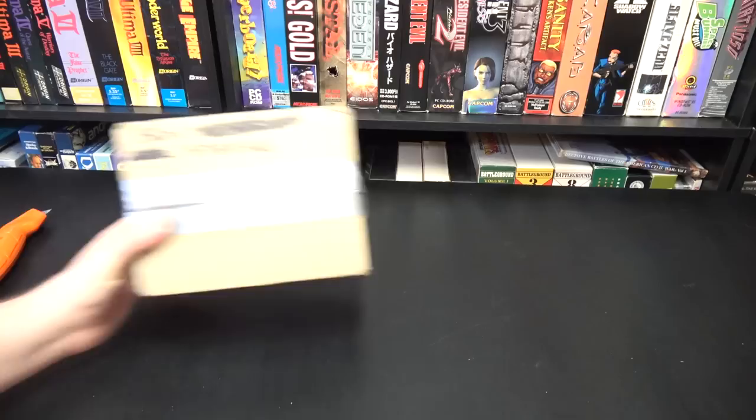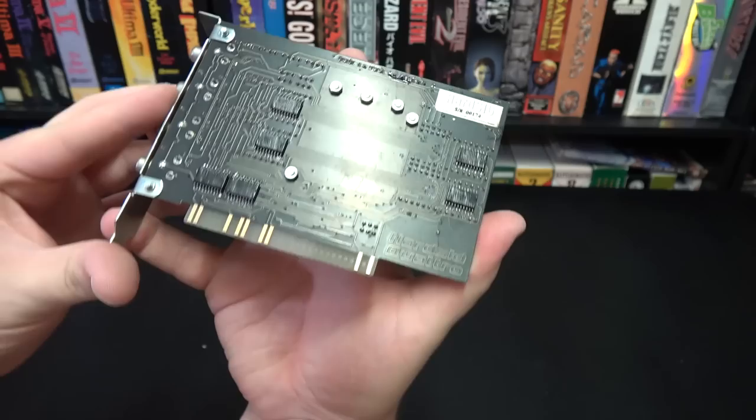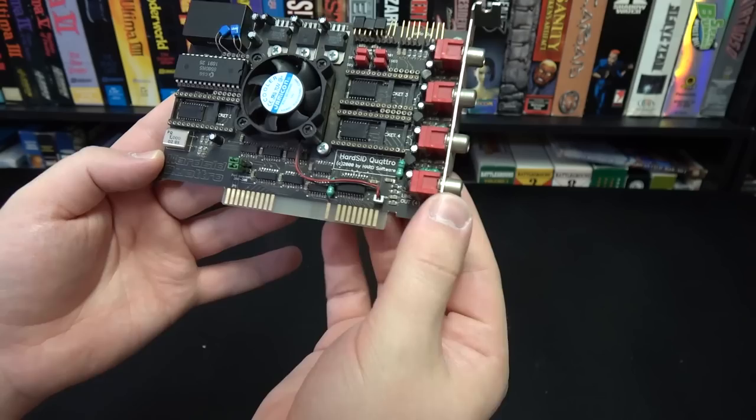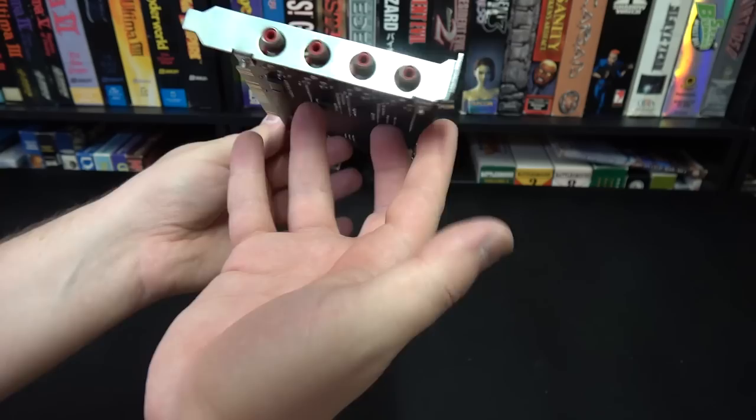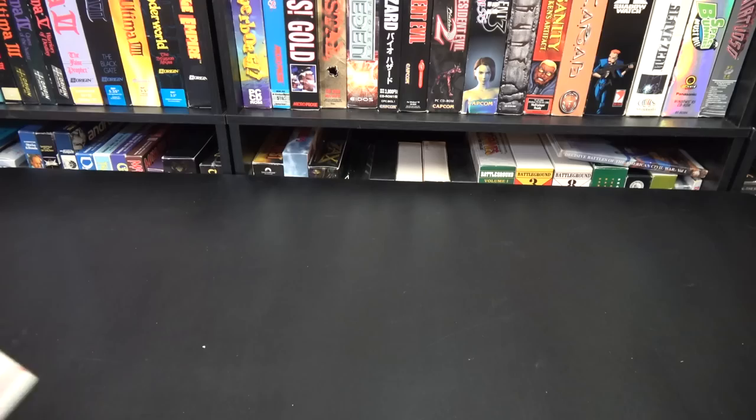This one is from Braun, or at least I think it is — maybe that's the location in the Netherlands. No note or anything, but we do have an interesting card here: the Hard SID Quattro, a card from the year 2000 that lets you use SID chips from the Commodore 64 on your PC. Multiple SID chips, in fact. It's such a bizarre, odd little device. I'm gonna have to do some research and do a video on this for sure. This is amazing.